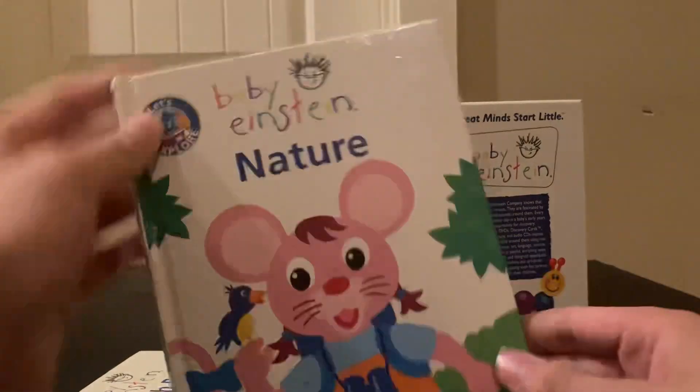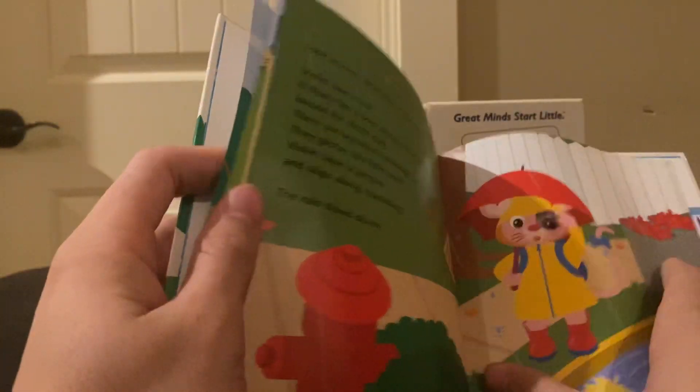The first book in the collection is a parent's activity guide — it's basically something that tells parents what to do. Next is nature, which is just a nature book.